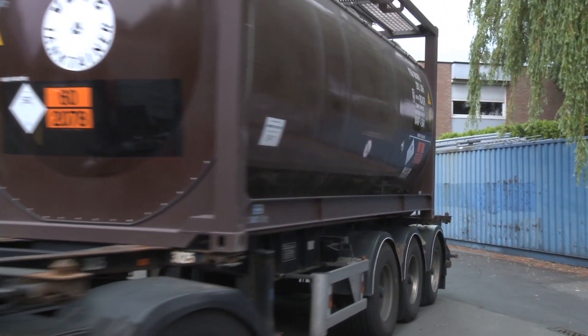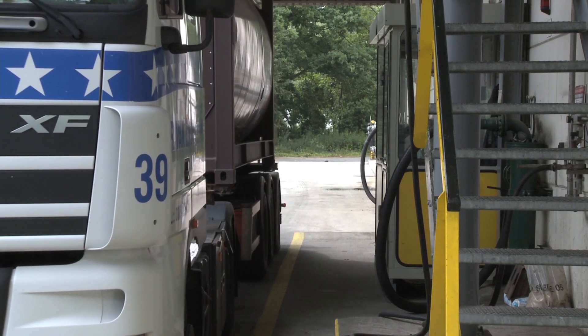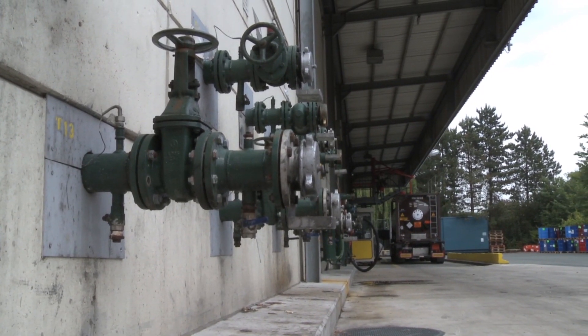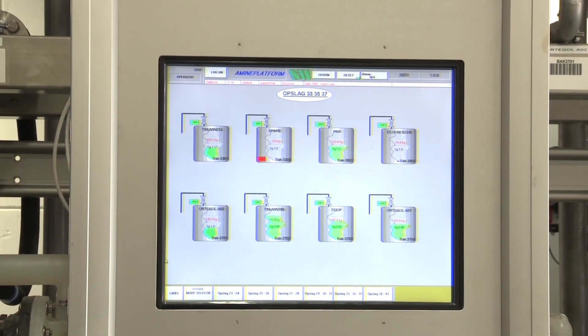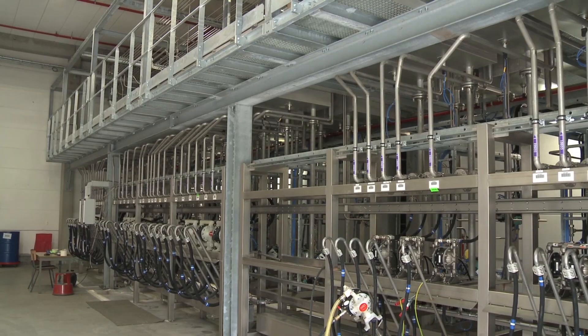Everything begins with the delivery of raw materials, which are delivered as liquids to on-site storage tanks. Individual substances are then pumped from these tanks to the production area via a closed pipe system. The whole process is computer controlled, so quantities are determined by the exact formulation of the foam to be produced.